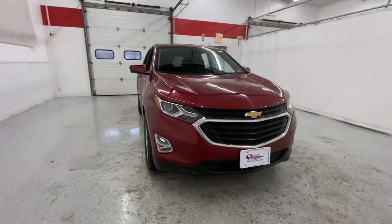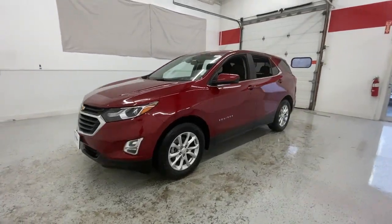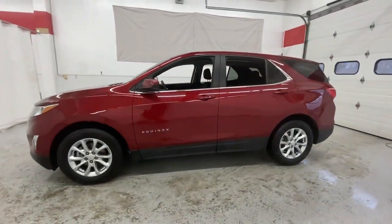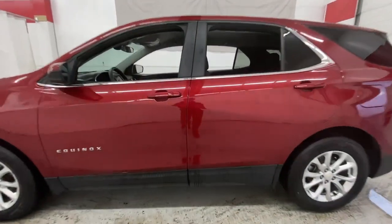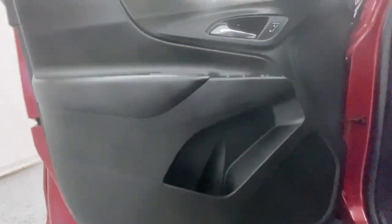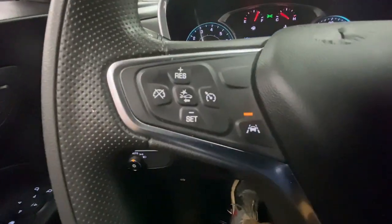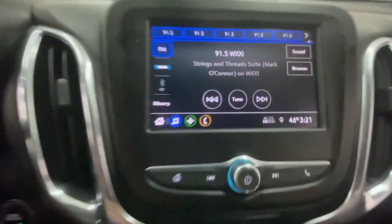Hop into the 2021 Chevrolet Equinox. With less than 70,000 miles on the odometer, this vehicle stands out from the rest. Whether you're on a family road trip or doing the daily drive, the Equinox is your go-to vehicle. It's the elegant solution that blends advanced safety technology, passenger comfort, and SUV functionality.